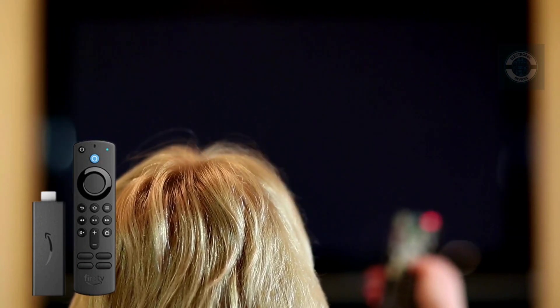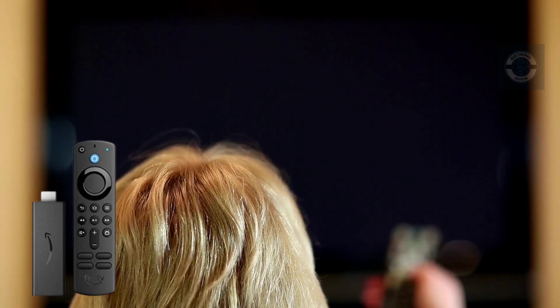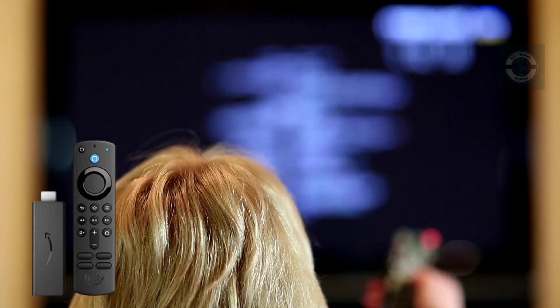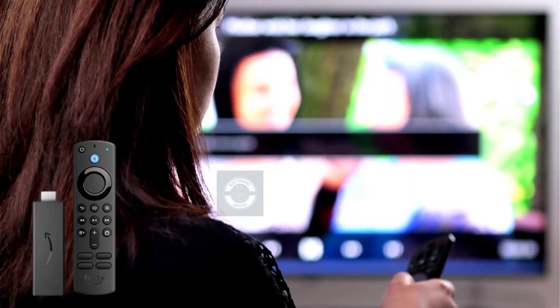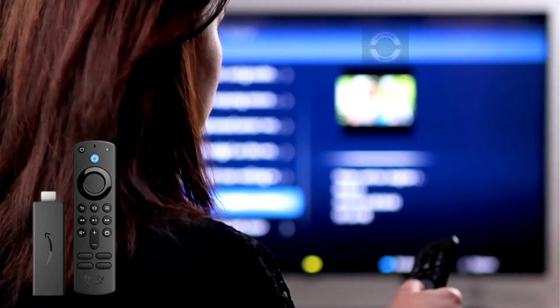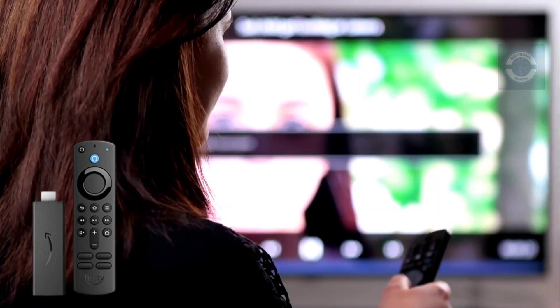Fire TV games: whatever type of game you enjoy, Games on Fire TV has you covered. Play games in the same way that you would watch movies with Amazon Luna, or download games from the App Store. If you have Amazon Prime, you can play a rotating selection of games on Luna for free.